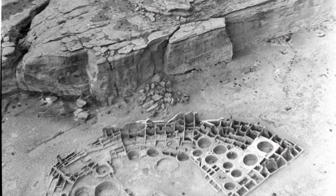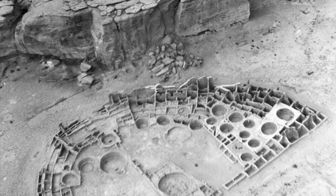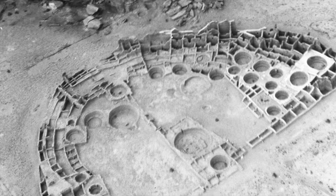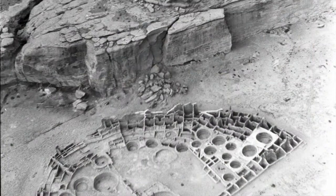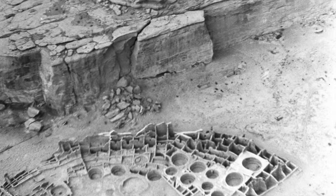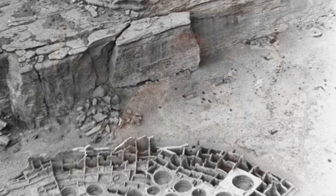The earliest people at Pueblo Bonito, who built the first part on the left-hand side of the photo — to the west — actually placed that early building in the late 800s to early 900s away from that rock, so there was no danger it could be hit if the rock fell. However, as the building expanded through major building episodes into the mid to late 1100s, it moved further and further to the east, thereby putting it directly in front of Threatening Rock.